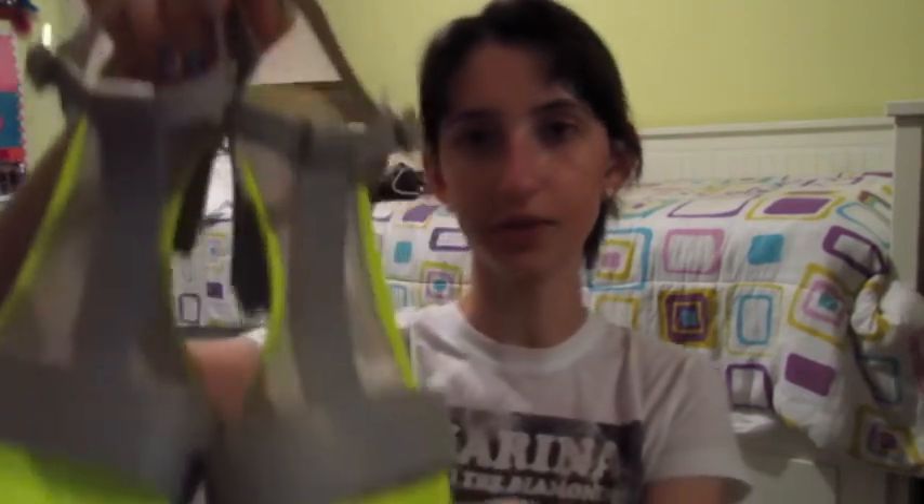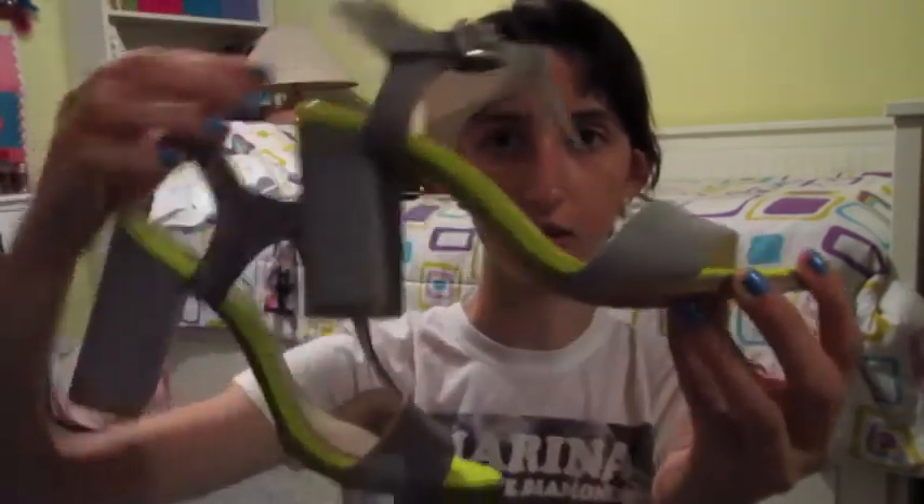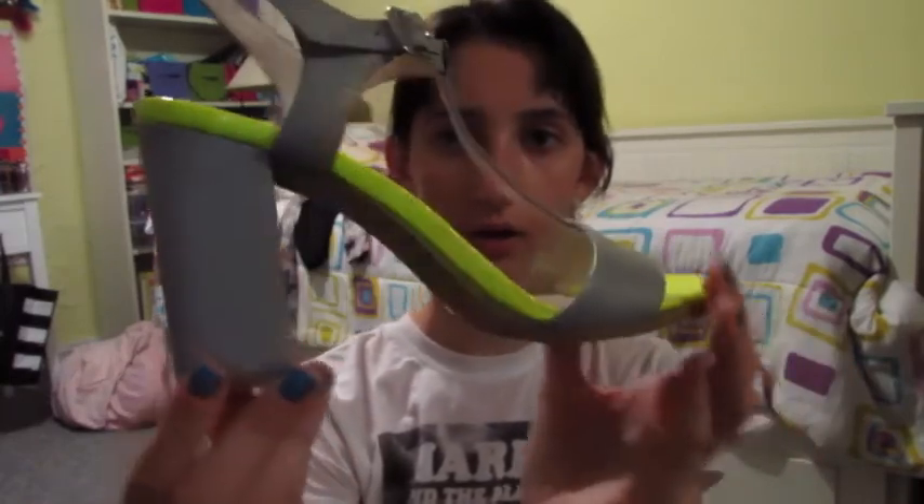I also got these heels on sale — they're Vince Camuto. I believe I got them at Macy's. They're neon and gray with a chunky heel. They're just so comfortable — I don't know if it's the shape or the make, but so comfortable. And the style is so cool. They weren't that expensive. I would definitely recommend checking out your local clearance or sale section for shoes — you don't know what you're going to find, and it's usually not as bad as you think.